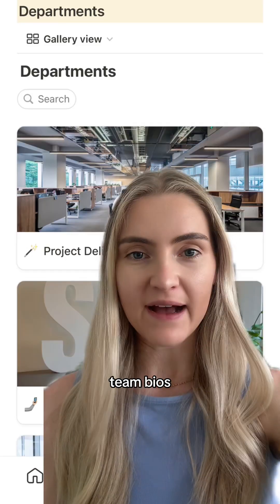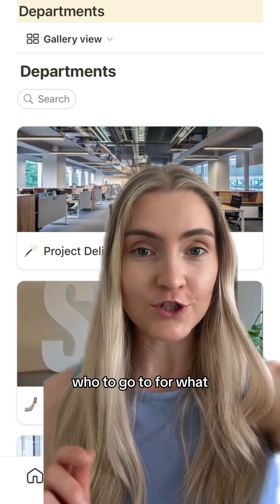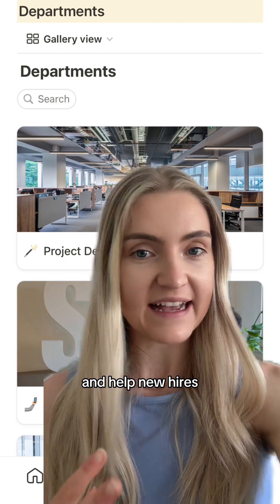Second, your people — team bios, contact lists, and org charts. This makes it easy to know who to go to for what, and helps new hires settle in faster.